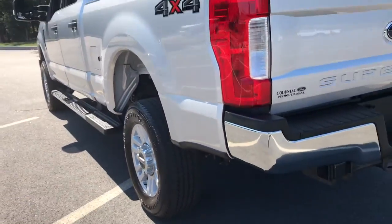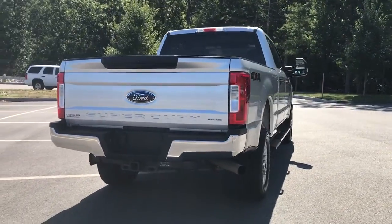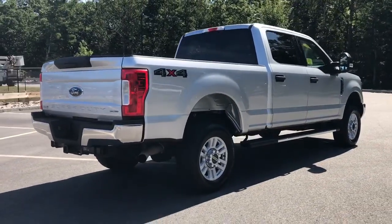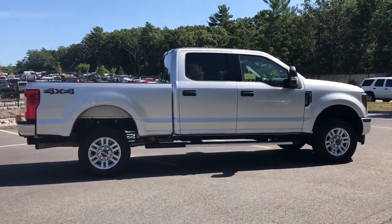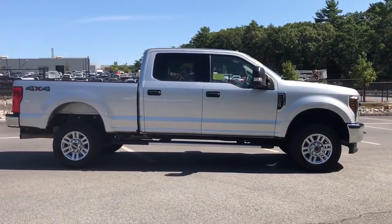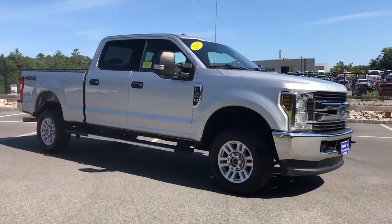These are just some of the great options this vehicle comes with: keyless entry, 4x4, 8-cylinder engine, satellite radio, backup camera, iPod and MP3 input, heated mirrors, electronic stability control, trailer hitch, and aluminum wheels. See how comfortable capable can feel when you get into this can-do F-250.